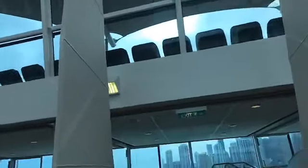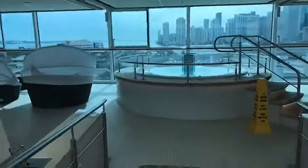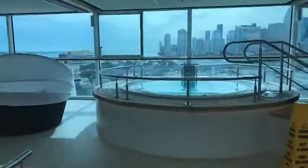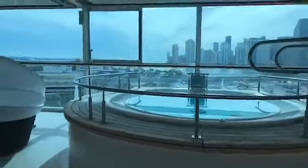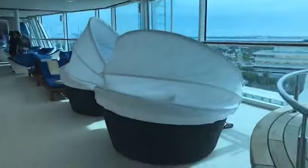Some ships will even have a retractable roof, such as in Alaska, which can be great when it's able to be open. This past June in Alaska on Holland America, we had a retractable roof and there were days we were able to enjoy that. You've got the hot tub areas, which are always sanitized, and some great seating areas.